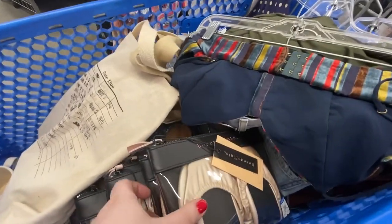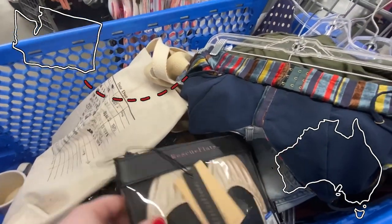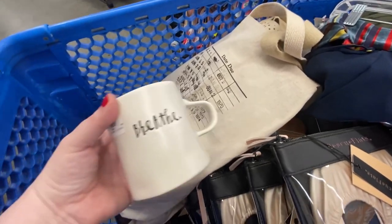Hi, welcome to Well Read Wardrobe. I'm Kristen, an American full-time reseller making her way from Seattle to Sydney. And it is a full cart kind of day.